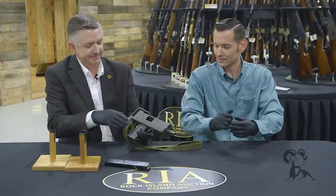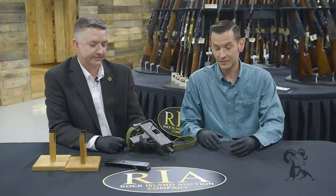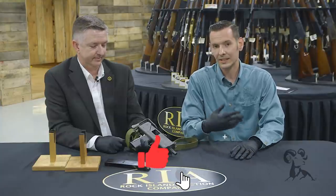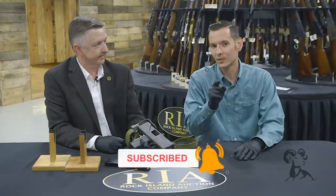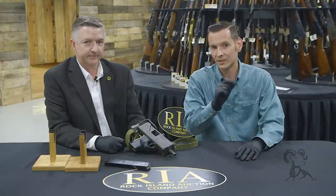Another cool piece of history. If you have any questions or comments, feel free to leave them down below — we'd love to hear from you. We'd like to thank Rock Island for having us out here, and thank you for watching. Join us next time when we bring you another gun from the vault.